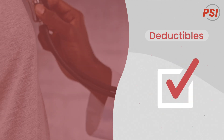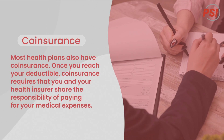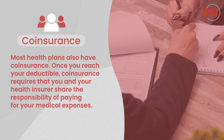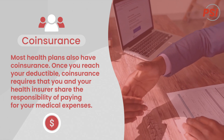Once your deductible is met, your full benefits will kick in. Most health plans also have co-insurance. Once you reach your deductible, co-insurance requires that you and your health insurer share the responsibility of paying for your medical expenses.